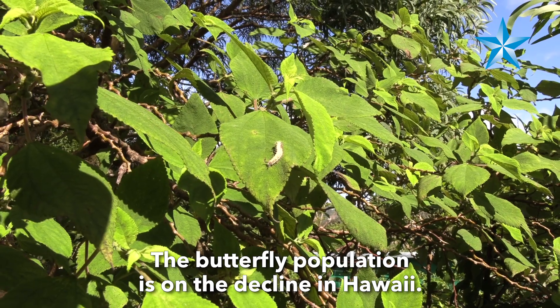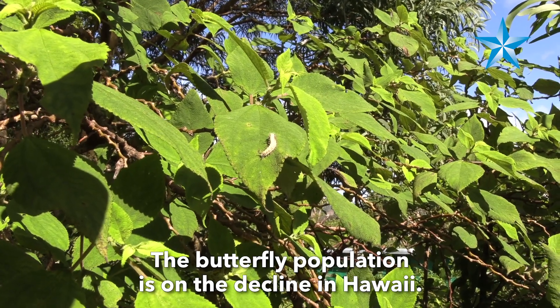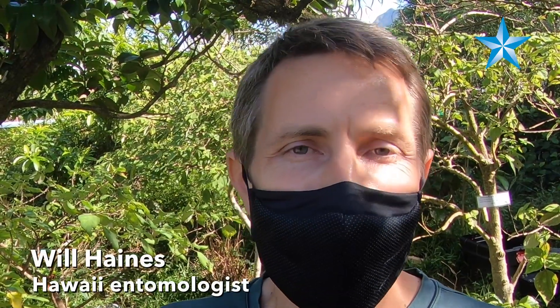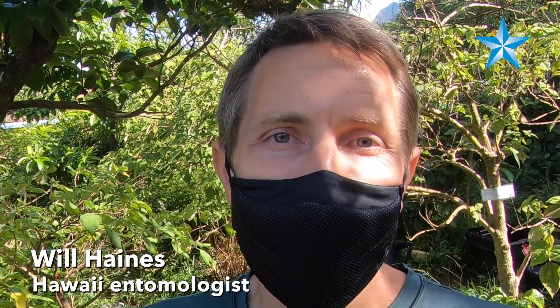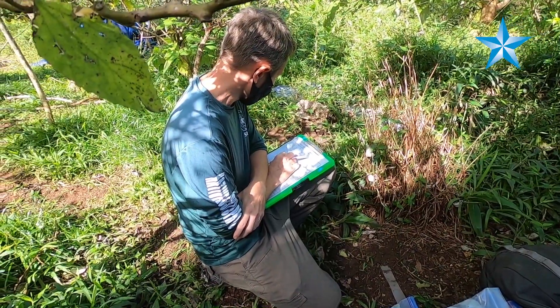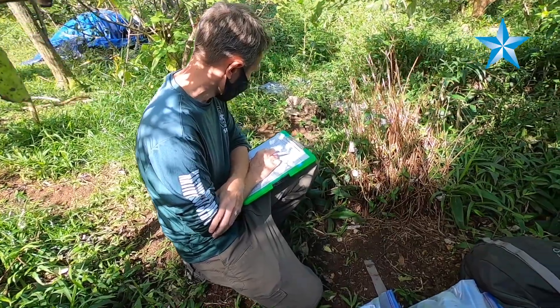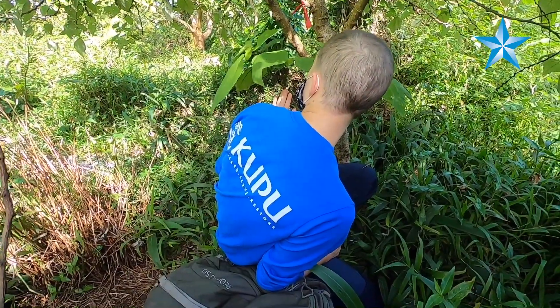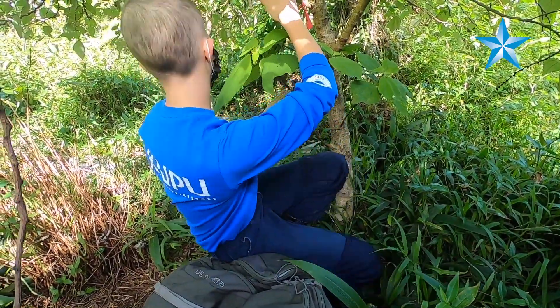The butterfly has been declining in a lot of its range, especially here on Oahu in the southern Ko'olau range, where it no longer occurs naturally. What we've been trying to do is bring it back to areas like here at Manoa Cliffs restoration area, where people have restored the host plants — there's a lot of mamaki here — and trying to bring the butterfly back to what seems to be good habitat.